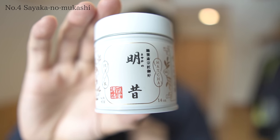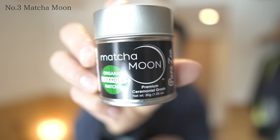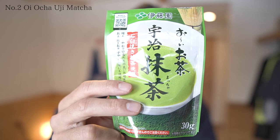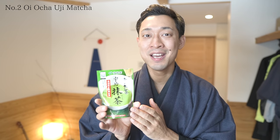Number 4: Sayaka no Mukashi by Ippodo. This is the matcha I was most curious about, and it turned out to be a very rich matcha — I love it. Number 3: Matcha Moon. It's no wonder it was highly rated on Amazon. In my experience, organic matcha tends to be light in color and bitter in taste. However, this Matcha Moon is organic, yet it's rich and easy to drink with very little bitterness. So I would buy this matcha if I lived abroad. Number 2: Oiocha Uji Matcha. Surprisingly, this matcha is very cheap, yet the taste was very mild and delicious. Since it's made by a major tea company, it may be possible to produce good quality matcha at a low price. I also wondered if the stone milling had an effect on the taste.